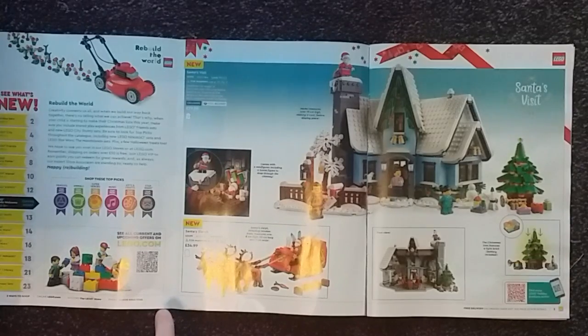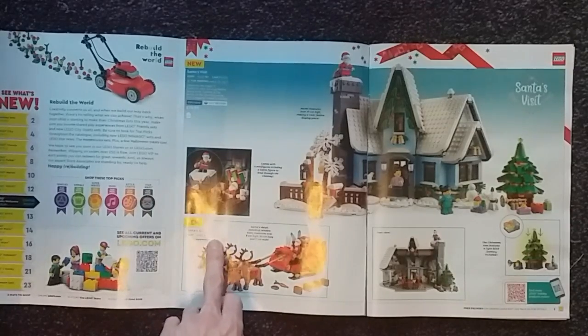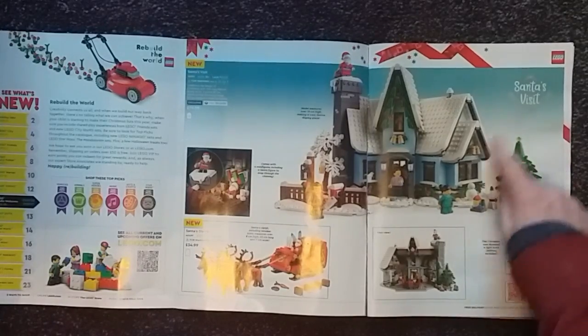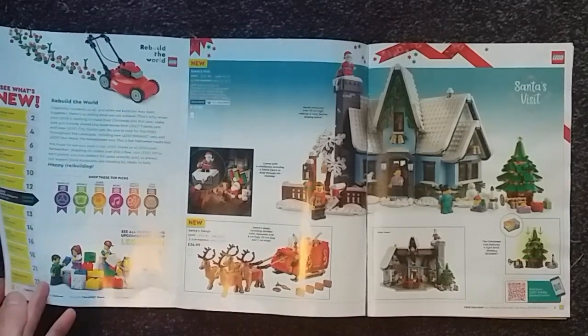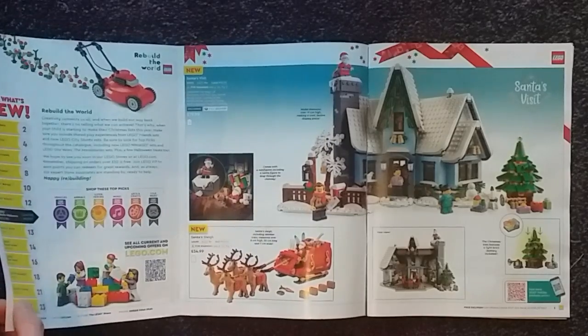You can also get a Santa's Sleigh which has only four reindeer out of six or seven depending on what you're going with — six from the original poem, seven counting Rudolph. The set is 343 pieces and is £34.99. The Christmas tree in this set also has a light brick in it to make it light up, and surprisingly the battery pack is included for that, which is a surprise because normally when sets require some sort of lighting they usually don't include the electronics and battery stuff.